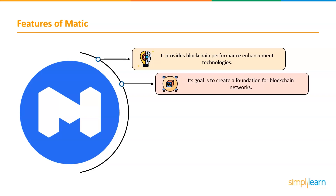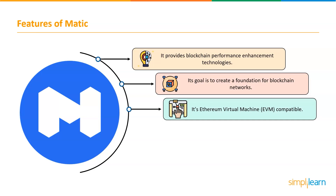Second is its goal to create a foundation of blockchain networks. Polygon's future goals are huge — its purpose is to create a foundation full of blockchain networks. Instead of being completely disconnected, users would be able to establish blockchain networks that interconnect. Third, Polygon is Ethereum Virtual Machine, or EVM, compatible. Because Polygon is EVM compatible, developers can easily port their apps to it. Aave and SushiSwap are just two of the popular Ethereum apps that have already been deployed on Polygon.